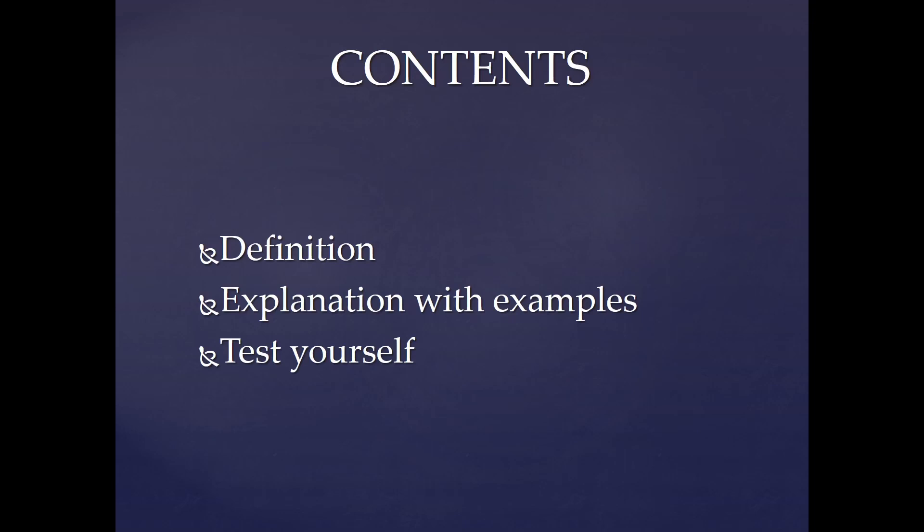You will be provided with answers which will help you to see whether you have done the test correctly or not. So, let's see the definition first.